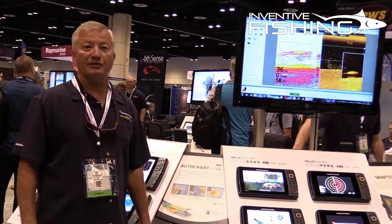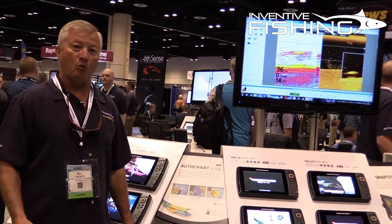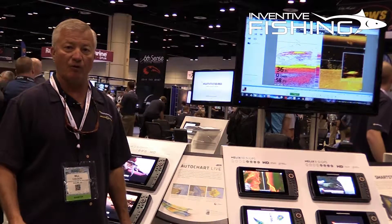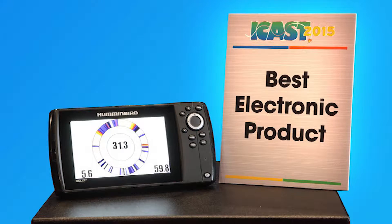Hello, I'm Bill Carson. I'm the Film Marketing Manager with Humminbird, and I'm here to talk to you today at the 2016 iCast show, where yesterday the Helix 10 won Best of Electronics at the show.